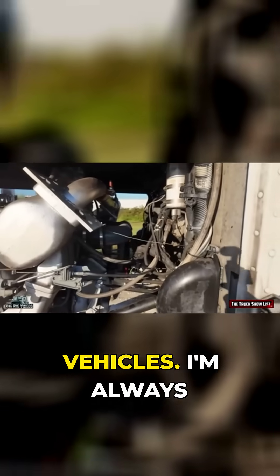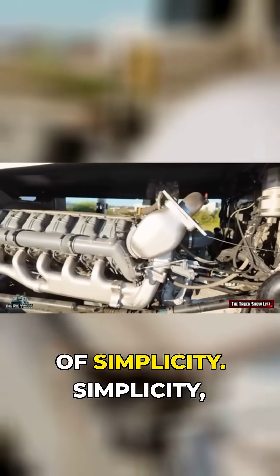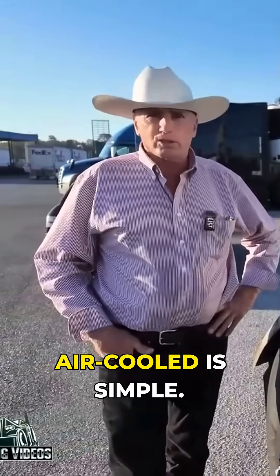I'm always going to lean in the direction of simplicity. Simplicity in my mind equals dependability, and air-cooled is simple.